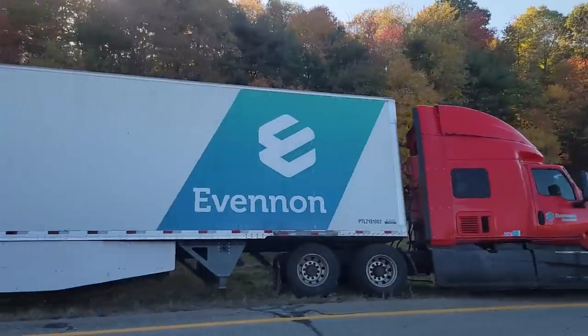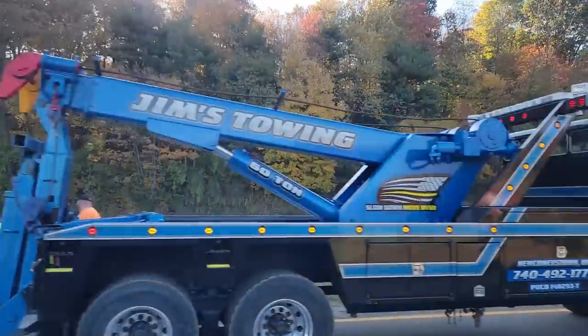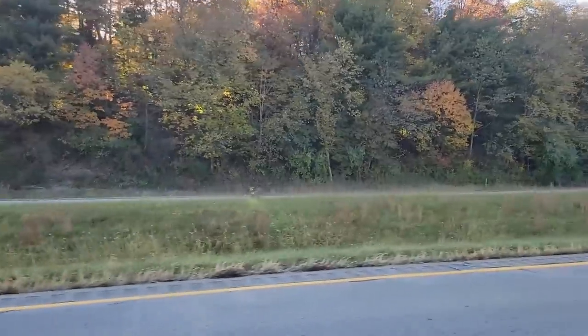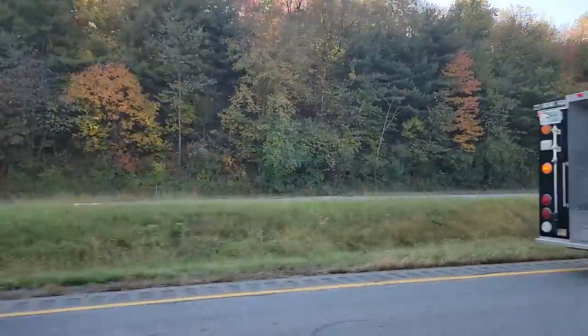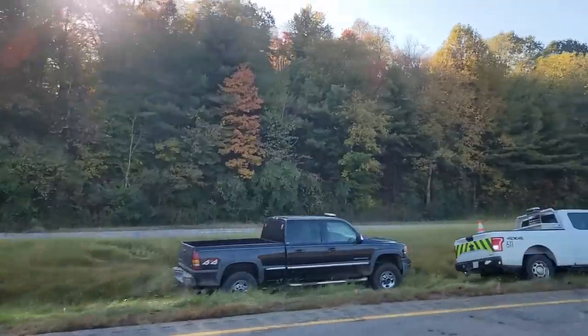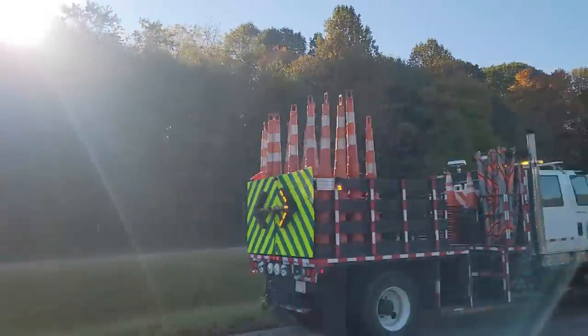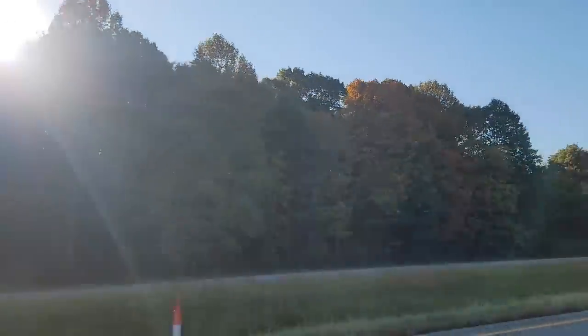And that semi — I don't know if that semi was on its side at one time, but it was. There was a bunch of big rolls of paper he had back there, and you could see grass was on them.